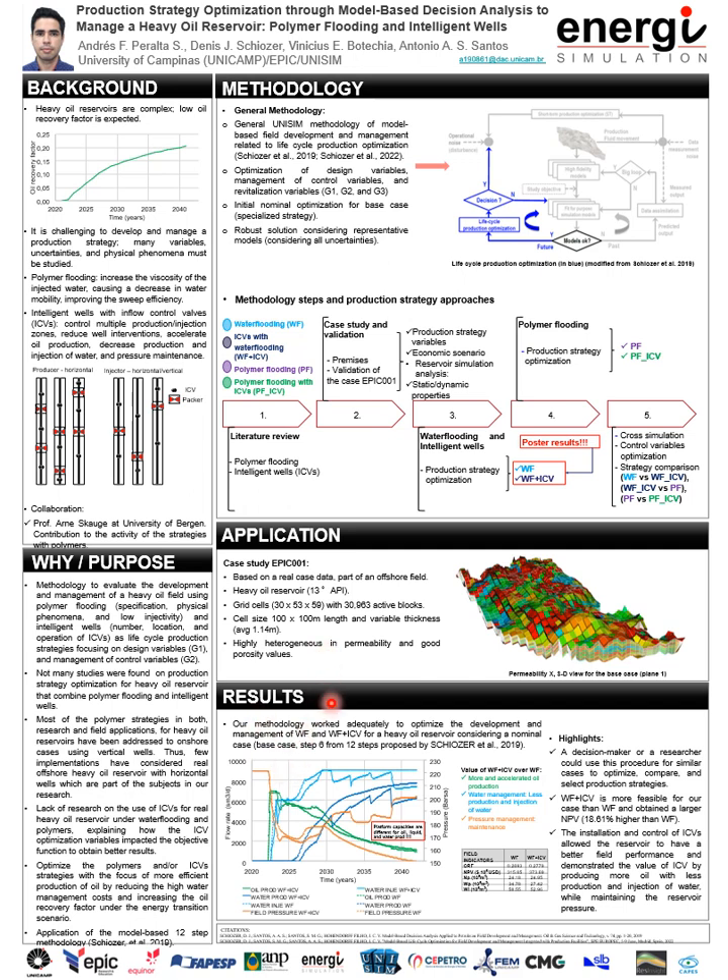Now the results. As I said before, these are the results obtained for the strategy of water flooding and water flooding with ICVs. We can confirm the methodology performed well to optimize the development and management of a heavy oil reservoir, so a decision maker or researcher can follow this procedure to optimize, compare, and select a production strategy for similar cases. Comparing the optimized strategies, water flooding with ICVs is better than water flooding, because it obtained a larger net present value, being about 19% larger than that obtained by water flooding.